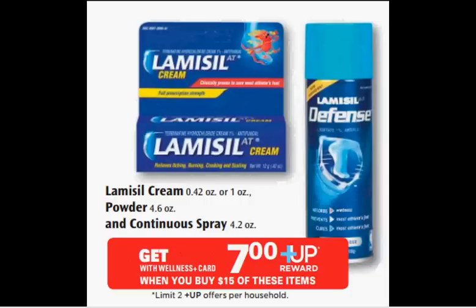One ounce of Lamisil cream, powder, or the Continuous Spray is on sale. When you purchase $15 worth of items, you'll get a $7 up reward. The one ounce cream is $18.49. After the $7 up reward, it'd be like getting it for $11.49.